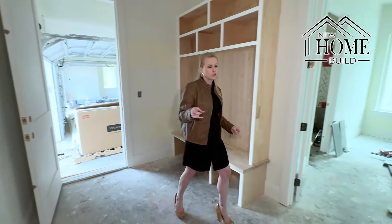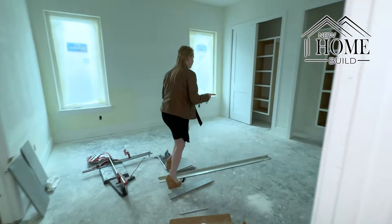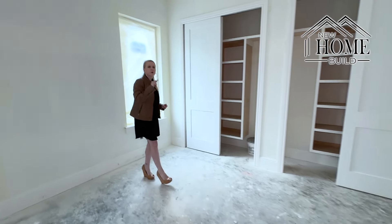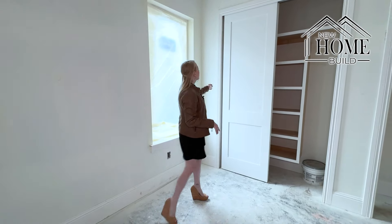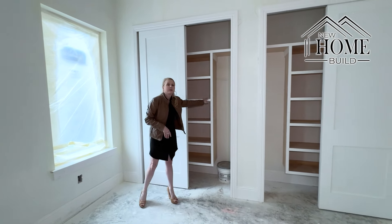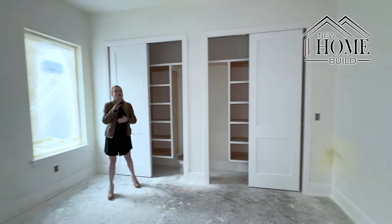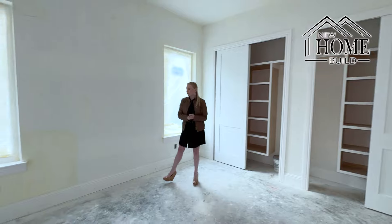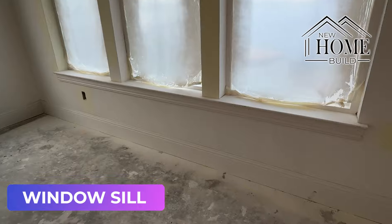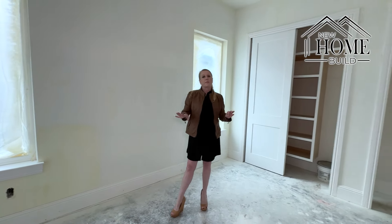We've also finished some other trim that I want to show you. We've put in the closets in bedroom one — and remember, we've got bedroom one, bedroom two, bedroom three, and then our master. We've got our closet door in, super tall, with our built-in custom closet. This is a really nice upgrade — these are not wire shelves, this is solid wood going in. We've got the window seals in, and then our eight-inch baseboards that have gone in as well. All the trim is going in and looking amazing.